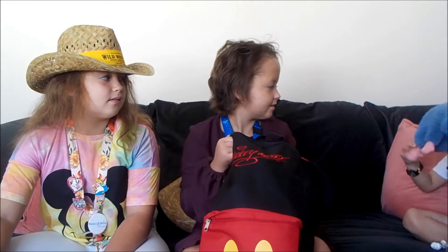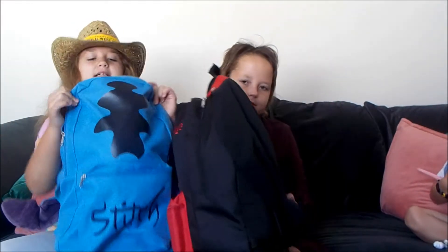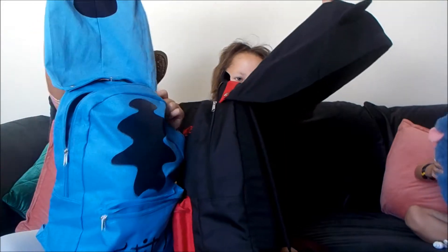Now we're going to show you the teddies that we got. This is the first thing I have in my backpack — well, it's really the only one I've got and it's really cute.